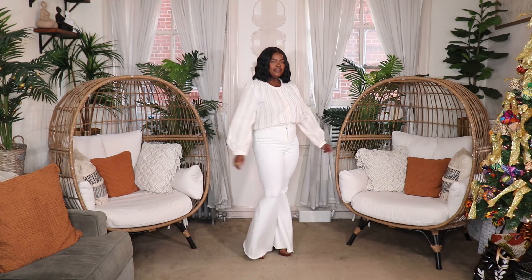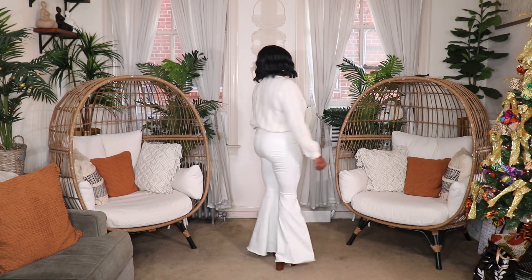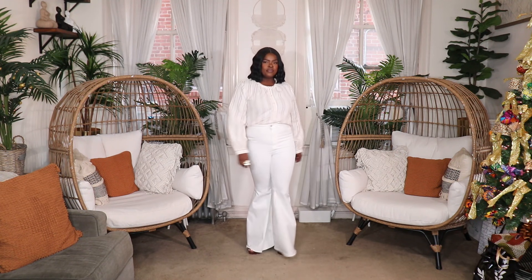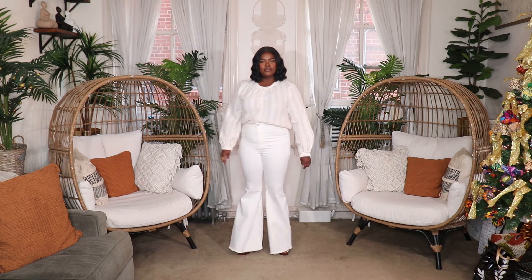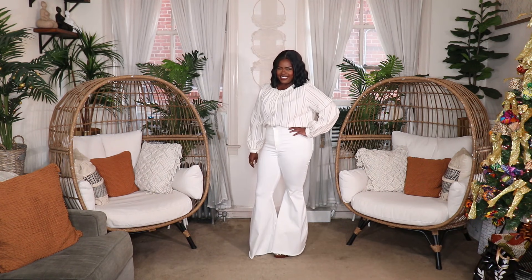I styled the white jeans two different ways. In the first look, I styled them with a striped tan and white top from Target and threw on my Candie's platforms to lift me up a little bit since those Free People jeans are a little long — they're raw hem so you can always cut them, but I like keeping them long because they make me look taller. It's almost like wearing all white, which is a simple, classy monochrome look.